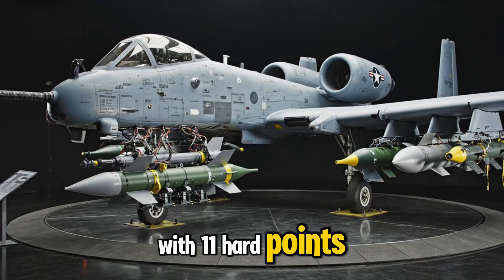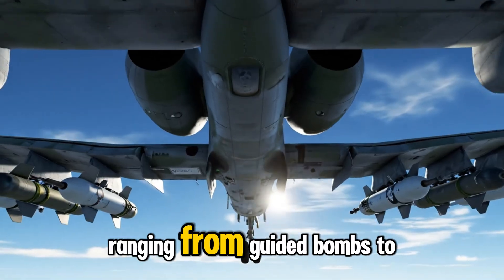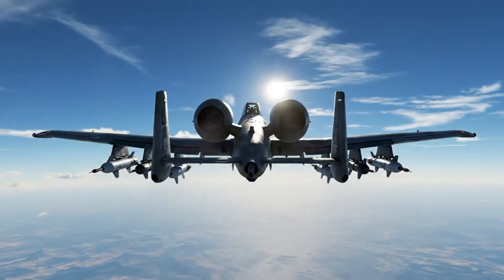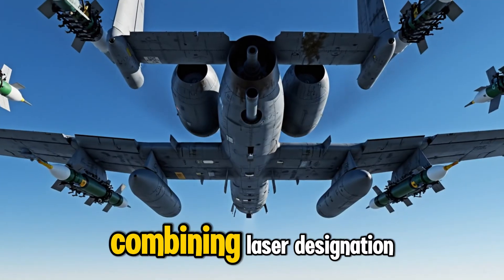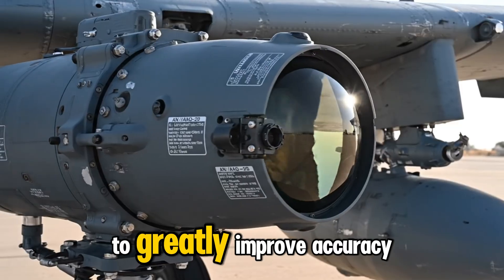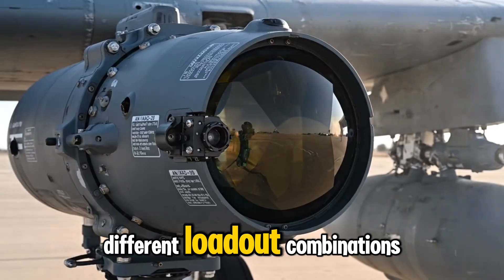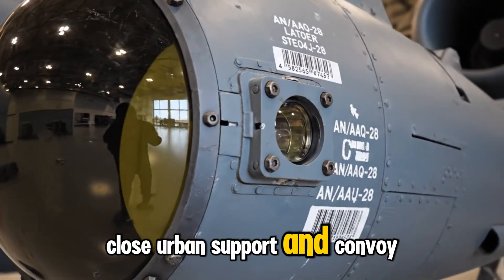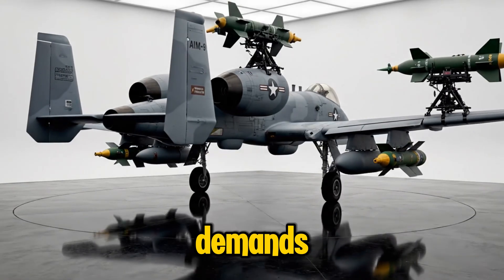With 11 hardpoints, the A-10 can carry over 16,000 pounds of weapons ranging from guided bombs to rockets and air-to-ground missiles for diverse mission profiles. Modern A-10C variants use the Lightning targeting pod, combining laser designation, infrared imaging, and precise range finding to greatly improve accuracy during both day and night operations. Different loadout combinations allow the A-10 to switch between anti-armor strikes, close urban support, and convoy interdiction, adapting seamlessly to rapidly changing battlefield demands.